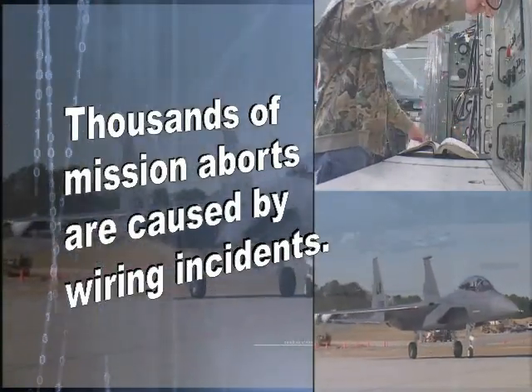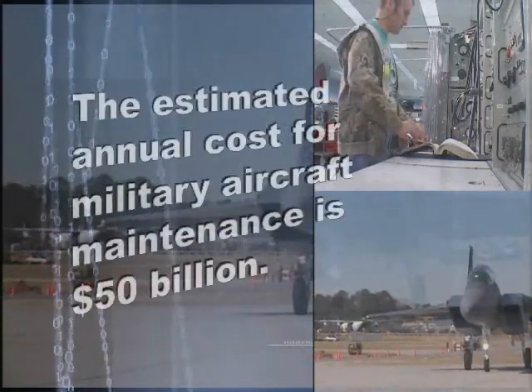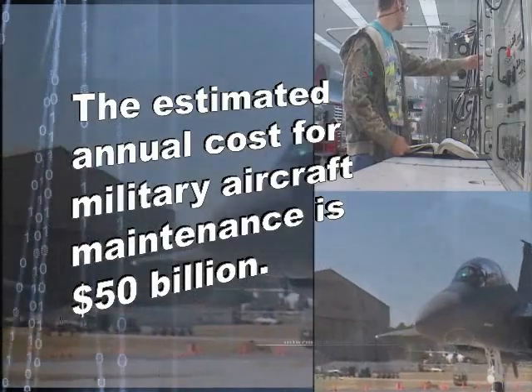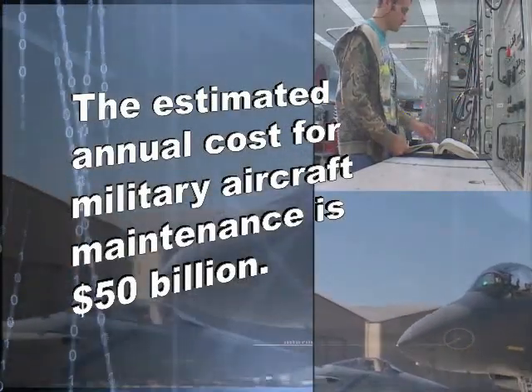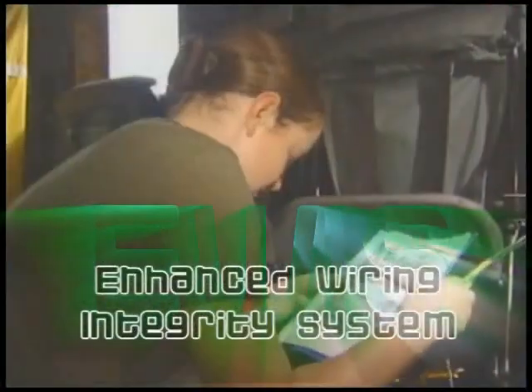So using a multimeter, signal generator, etc., finding out where the wire is, and then where in that asset the defect is, is very troubling — very time consuming, taking thousands of hours.